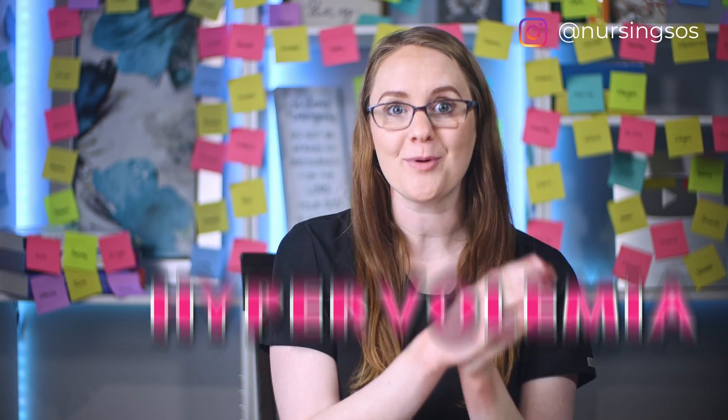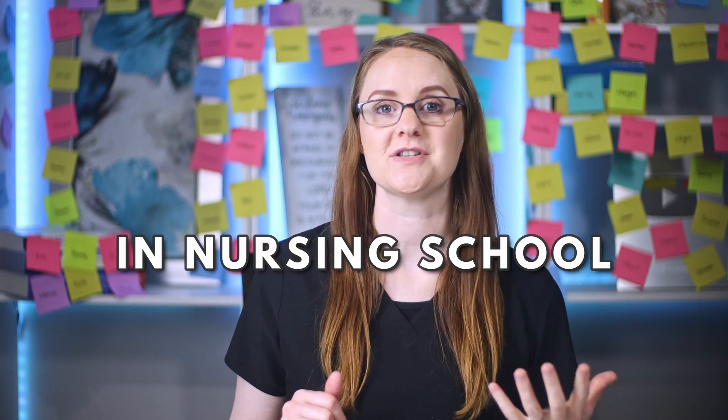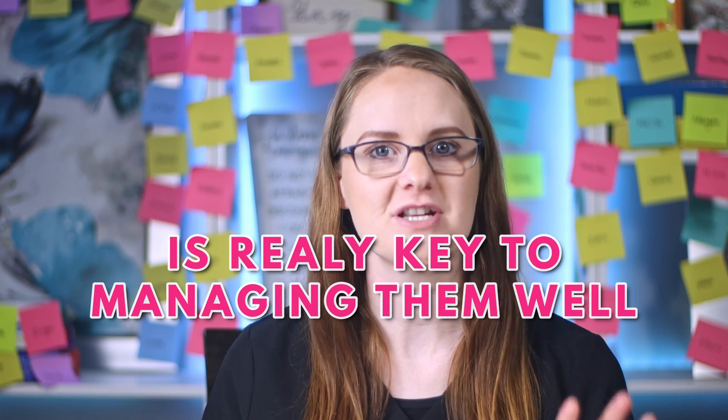In this video, we're going to dive into hypovolemia and hypervolemia, breaking them both down so you fully understand what is happening with them and you can pass your nursing school exams. Both hypovolemia and hypervolemia are disorders that you will hear about often in nursing school. They can happen due to many different disease processes, and recognizing that they are happening with early intervention is really key to managing them well.